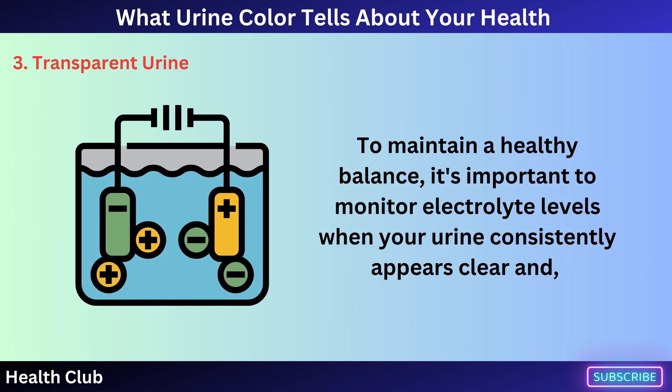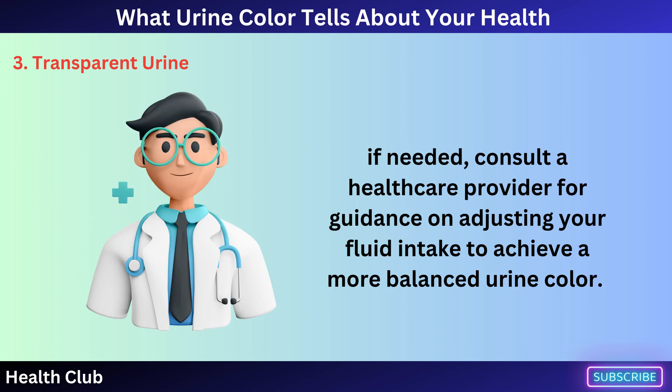To maintain a healthy balance, it's important to monitor electrolyte levels when your urine consistently appears clear and, if needed, consult a healthcare provider for guidance on adjusting your fluid intake to achieve a more balanced urine color.